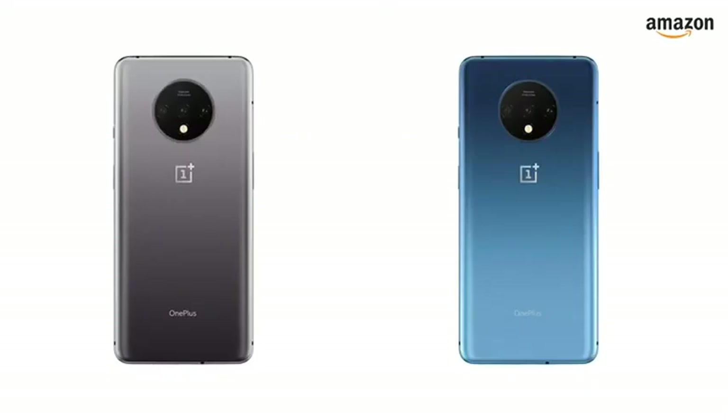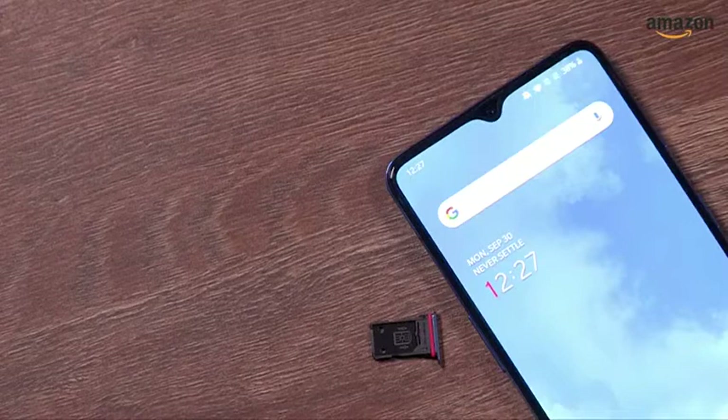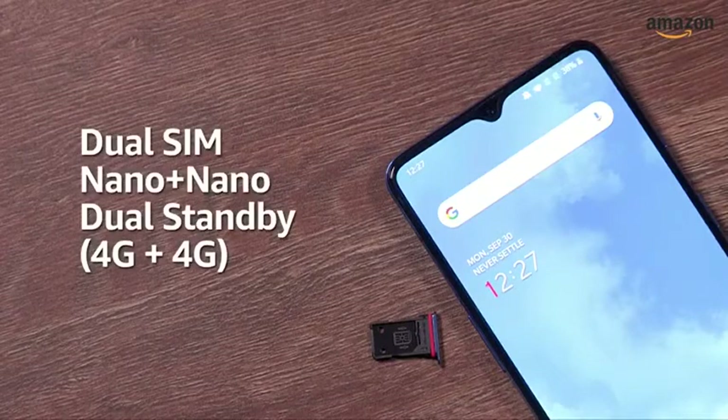The smartphone is available in two color options: Frosted Silver and Glacier Blue. The OnePlus 7T is a dual nano-SIM phone with both SIM slots supporting 4G.